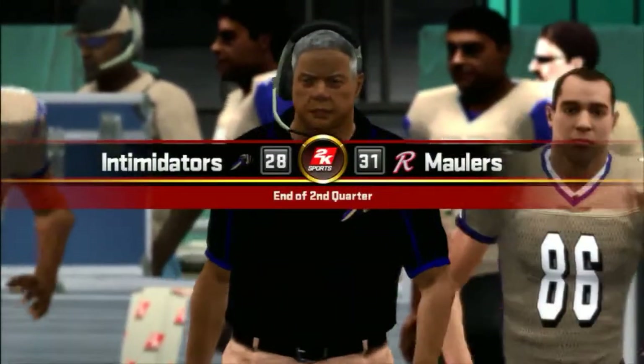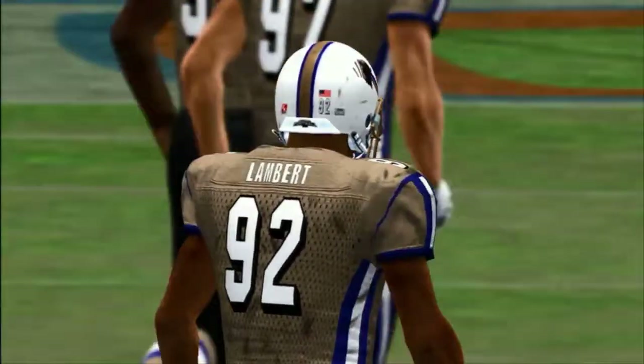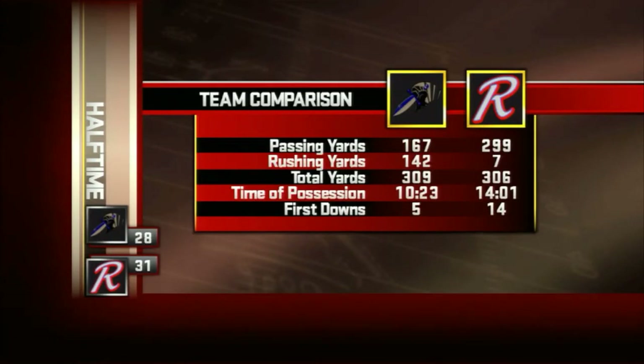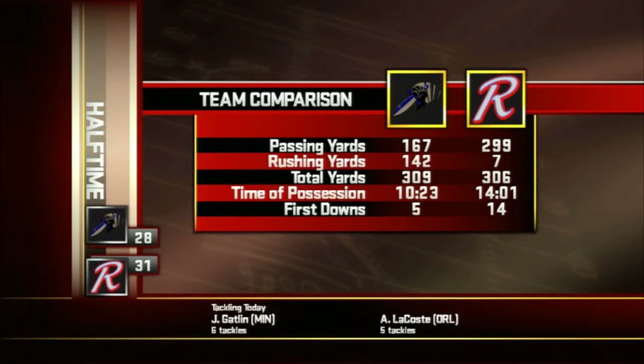The Maulers with a small lead, 31-28. Okay, Dan, let's get this halftime show started. What do you have for us? Now we'll look at our first half by the numbers, and I'll tell you, first downs have really been the story here. The Maulers should be way ahead on the scoreboard, but somehow they've let their opponents hang in there with them. Let's see if they can change things in the second half.